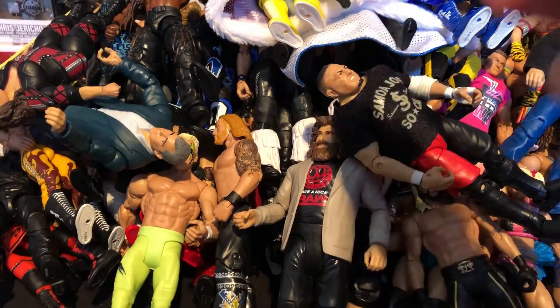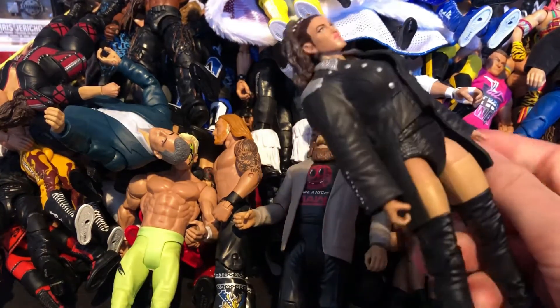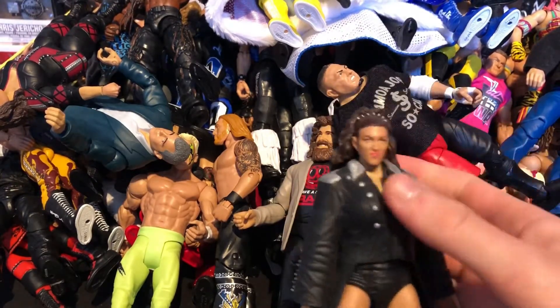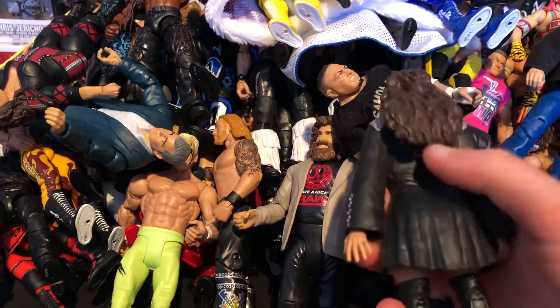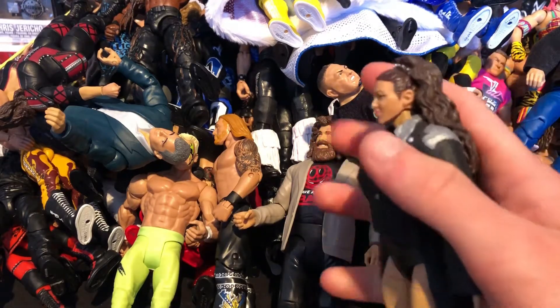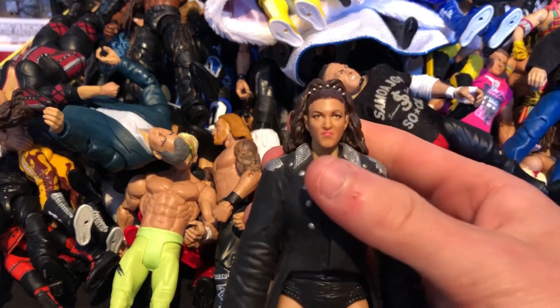Next we have the Elite 50 Stephanie McMahon from Wrestlemania 32 — when she got speared. Really nice figure with a skull mask accessory. I love the jacket with the cross underneath and the head scan with her long hair. Really nice head scan on this Stephanie McMahon.